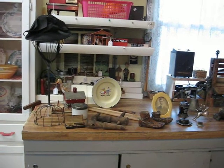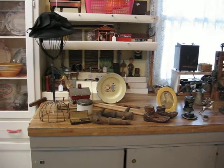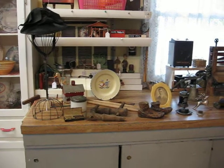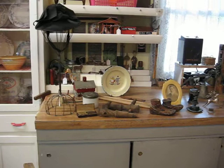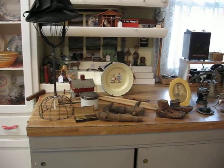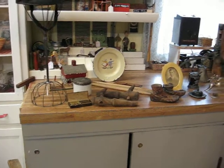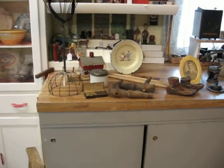Hello antique lovers. This is Deanna from Vintage Touch Antiques. I went on another treasure hunt yesterday. I spent most of the morning because I went to a couple of antique shops as well as an outdoor event, and this is what I found. I want to share that with you. I spent about $203 for the things that you're going to see here.